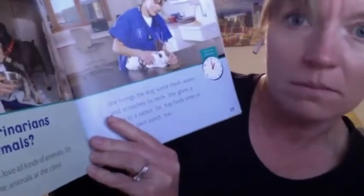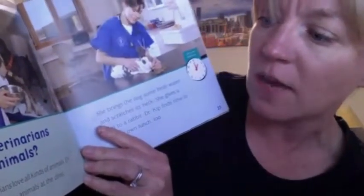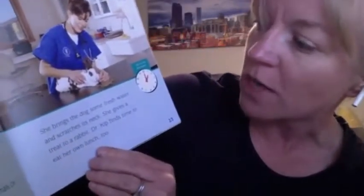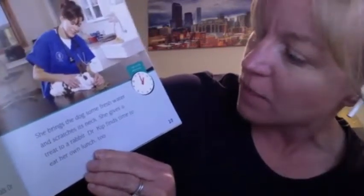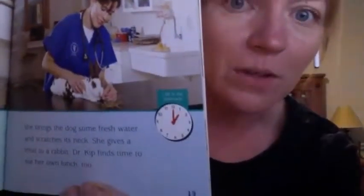Do veterinarians like animals? Tell your grown-up what you think. Veterinarians love all kinds of animals. Dr. Kipp checks the animals at the clinic. She brings the dog some fresh water and scratches its neck. She gives a treat to a rabbit. Dr. Kipp finds time to eat her own lunch, too. That's good — we all need healthy food.